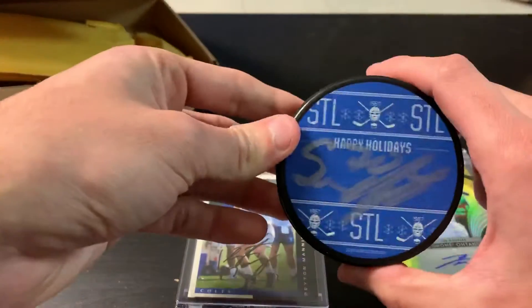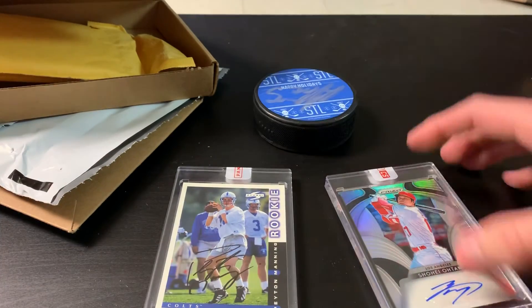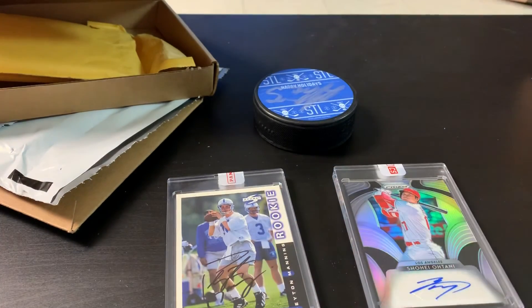And then the Oscar Sundquist puck — so really good mail day! Thank you guys for tuning in. Make sure you hit that subscribe and like button below, and we'll catch you next time.